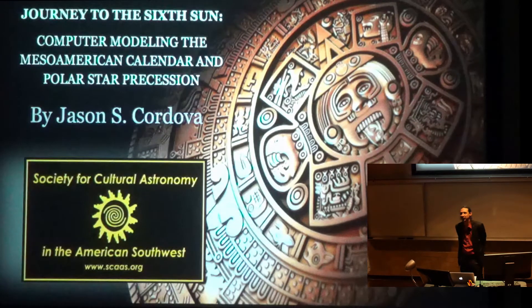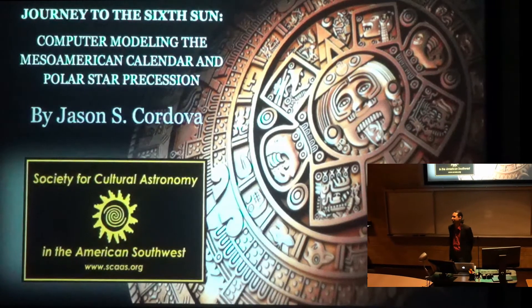Thank you. Well, hello everybody. Good evening. My name is Jason Cordova, and I am an executive board trustee.